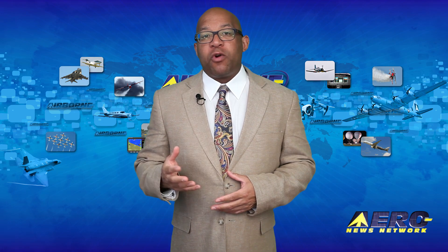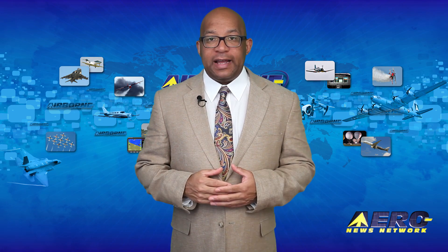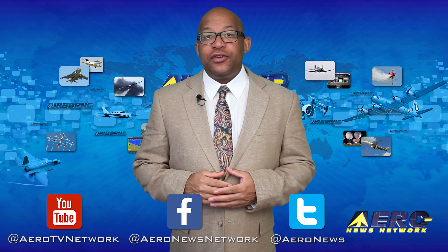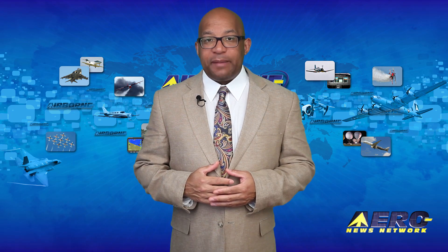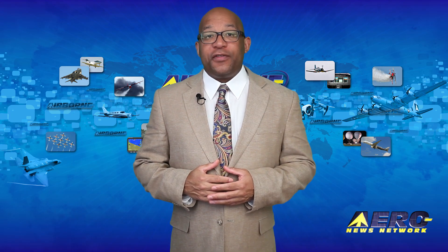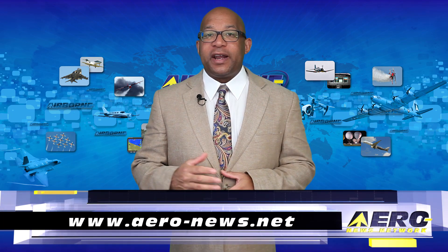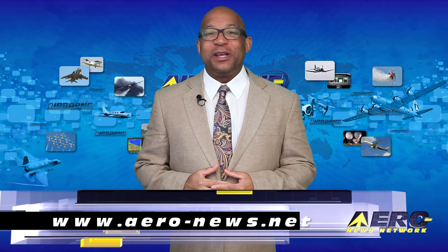That's our program for today. Remember that Airborne Unlimited streams daily Monday through Friday with additional breaking news bulletins for important stories that fall outside of our normal deadlines. If you're watching us on YouTube, please subscribe and check us out on Facebook and Twitter. Get comprehensive, real-time, 24/7 coverage of the latest aviation and aerospace stories anytime at aerol-news.net. Keep flying — we'll see you tomorrow.